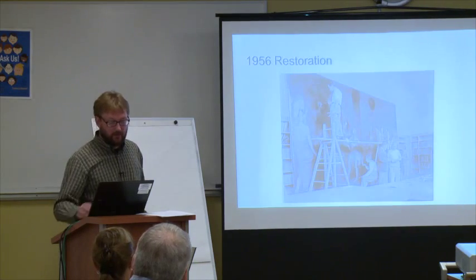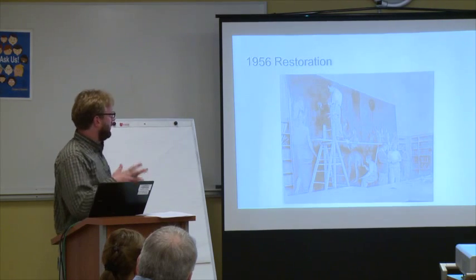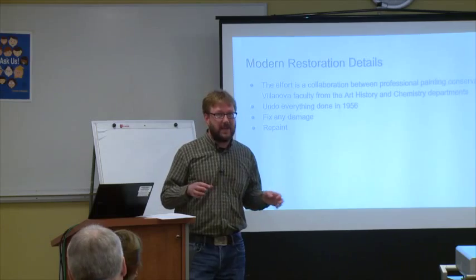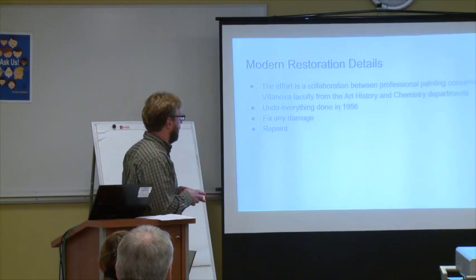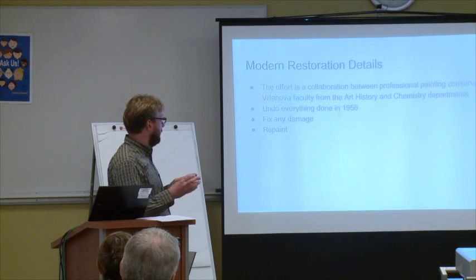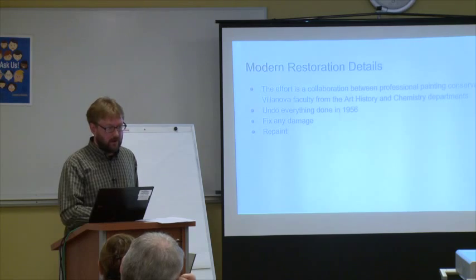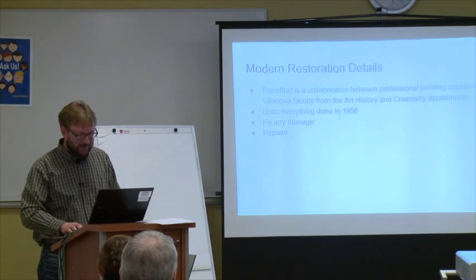In 1956 it underwent a restoration — here's the gentleman doing that. The current restoration went through a slightly different process than they did back in the 50s. The modern restoration is a collaboration across campus between faculty in the chemistry department, the art history department, and professional conservators out of the Winterthur Art Museum in Delaware. The steps they performed were pretty much to undo everything done in 1956, because that was a disaster. Once that's done, they fix any damage to the painting itself, and then — which I didn't realize painting conservation really entails — is repainting it. That was kind of a surprise, but they did a fantastic job.